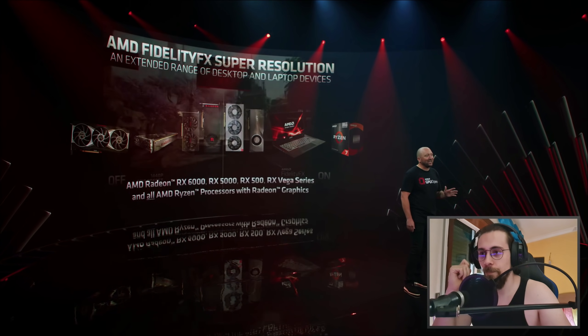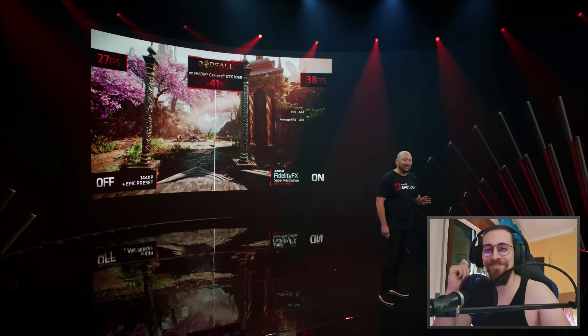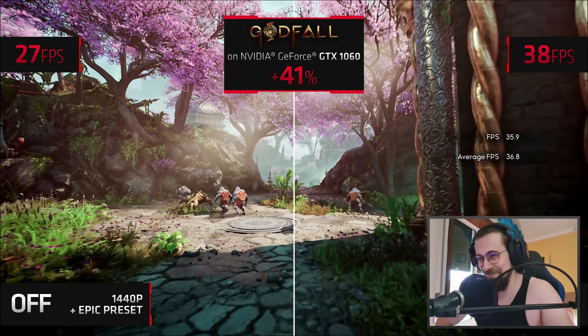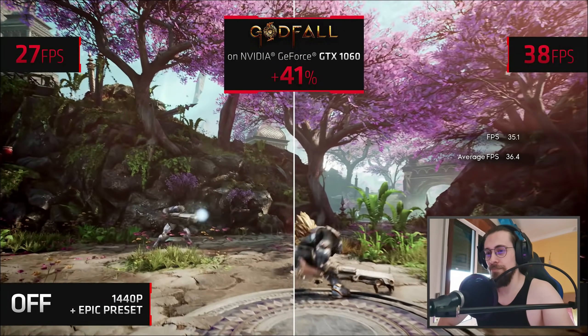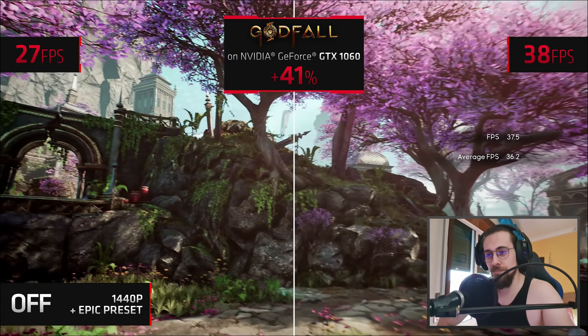AMD's FidelityFX Super Resolution not only works on AMD hardware but also across a wide variety of competitors' hardware, including their most popular graphics card according to Steam — the GTX 1060.